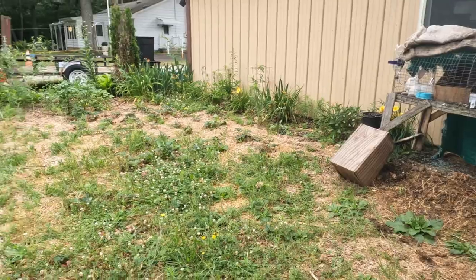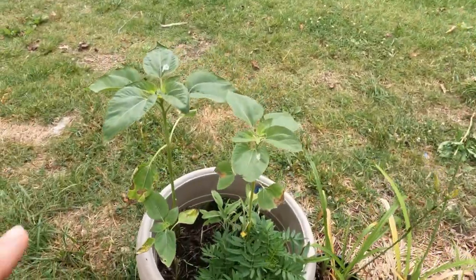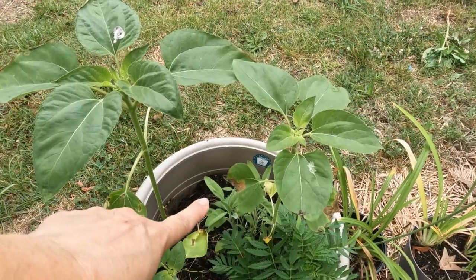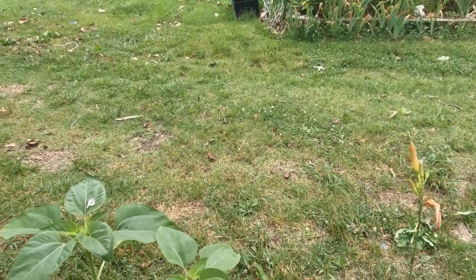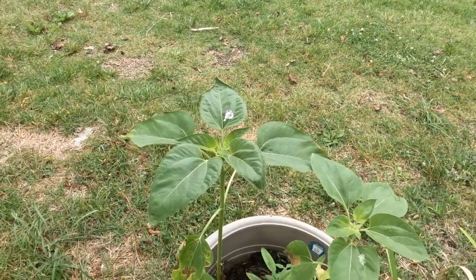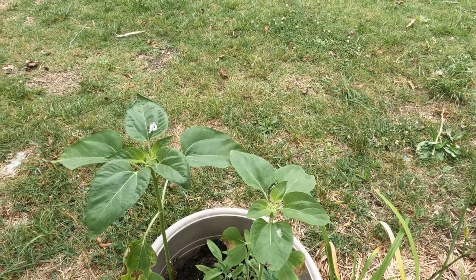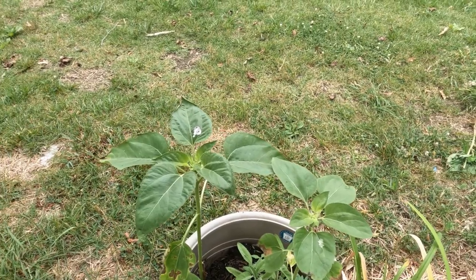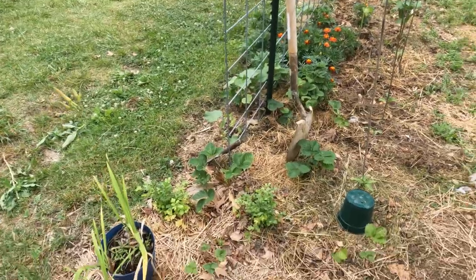The herb area is strategically placed near one of the hutches so we can just grab some and give them to the bunnies as snacks. Here is sage that I started from seed, a volunteer marigold that I moved in there, and the sunflowers are volunteers because I put some rabbit manure in here.